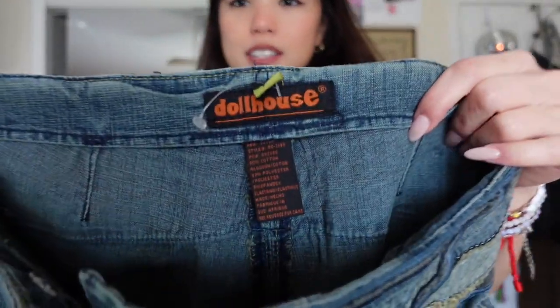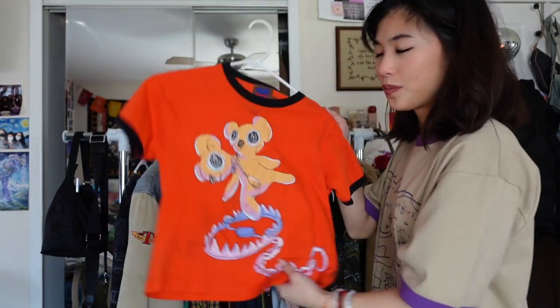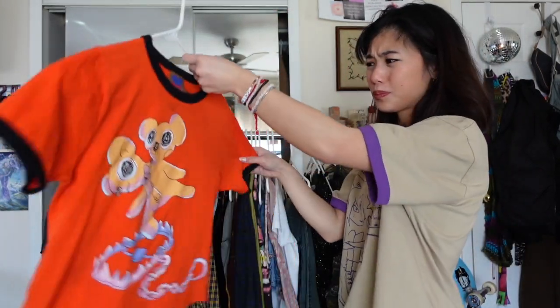This is a Marc Jacobs Heaven baby tee — I'm pretty sure this is the first piece I personally purchased myself on the Marc Jacobs Heaven site, which is why it's such a sentimental piece. One of my biggest dreams is to model for them or work at the store. This was last summer, and I think it's called the Bear Trap tee — I just really love it and it means a lot to me.